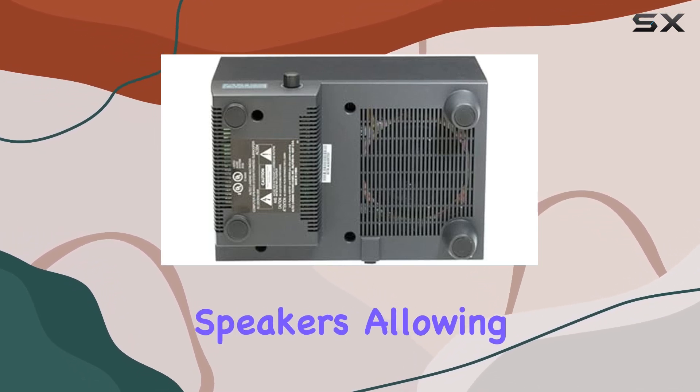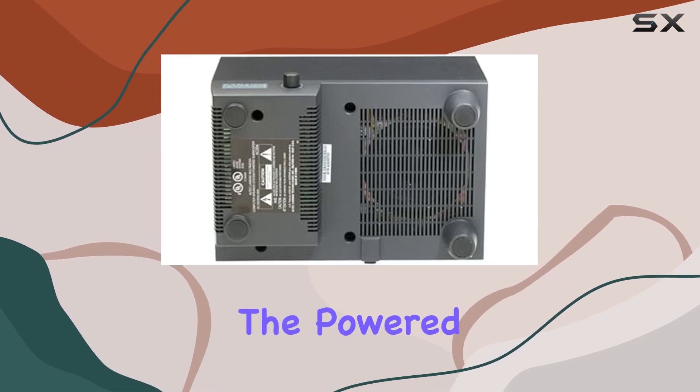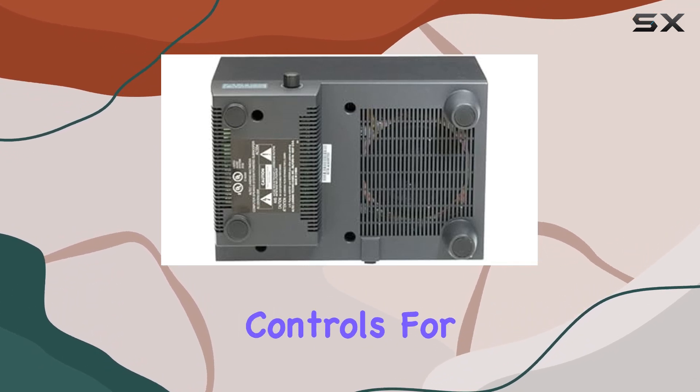The bracket stands allow you to customize your setup for optimal sound distribution. The powered wood subwoofer takes the low-frequency response to new depths, adding a thumping bass that brings games to life.